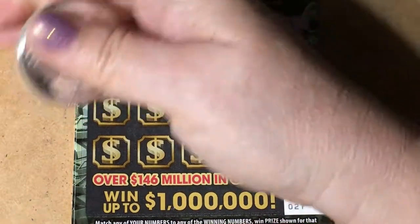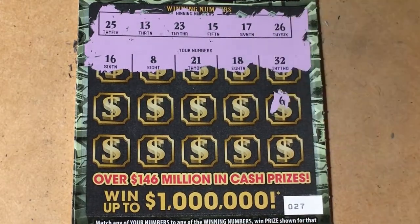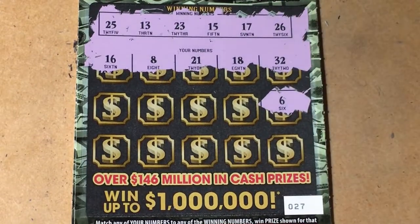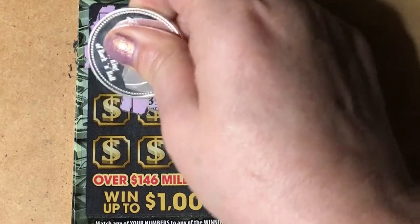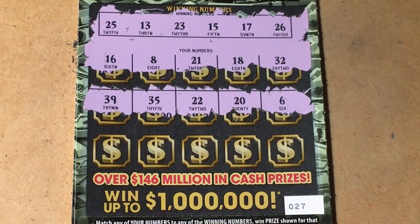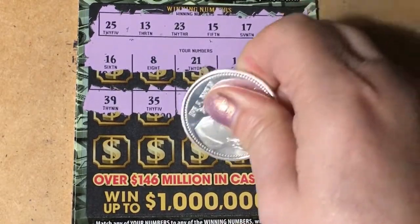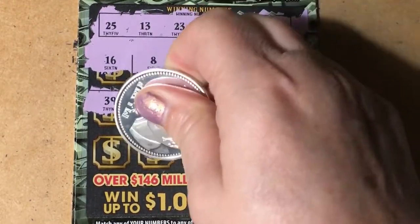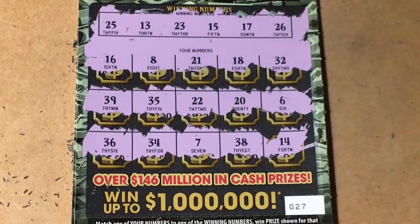So, how are you today? My allergies are giving me problems but I'll deal with it. I have not played this ticket a lot, but a few times. It's a fun ticket to play. I don't think you win a lot on it.